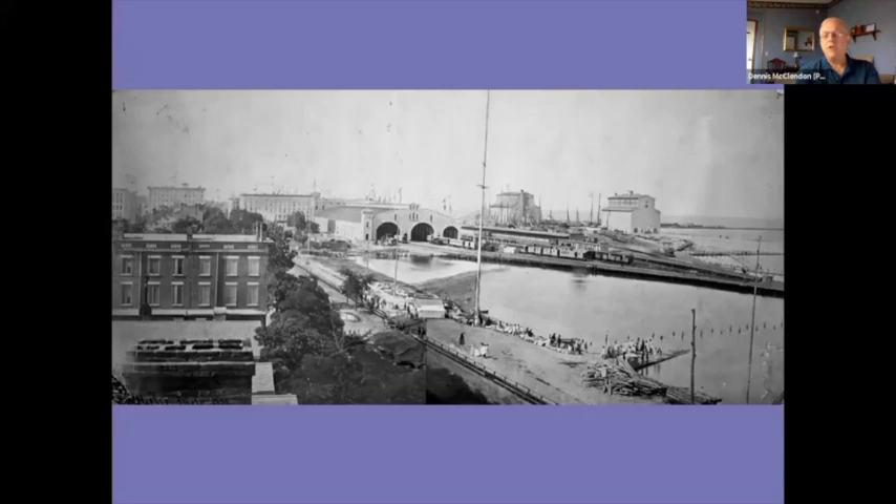From 12th Street — what we today call Roosevelt Road — north all the way to the mouth of the river, the Illinois Central was allowed to build a causeway out in Lake Michigan. This is what it looked like in the 1850s.